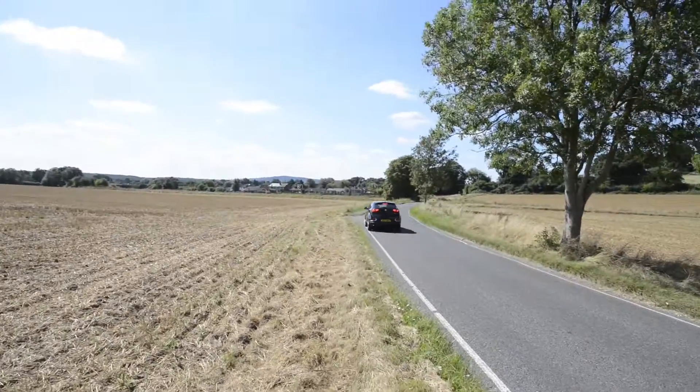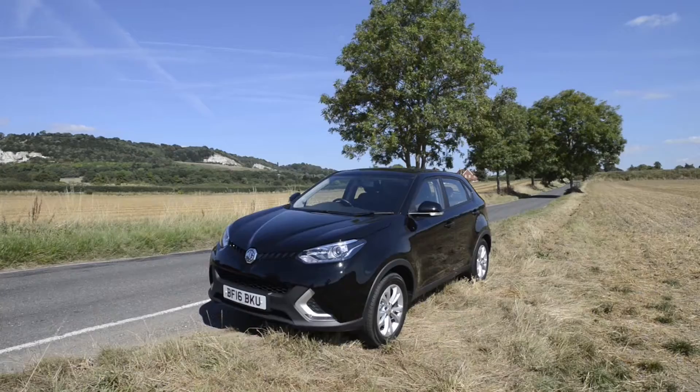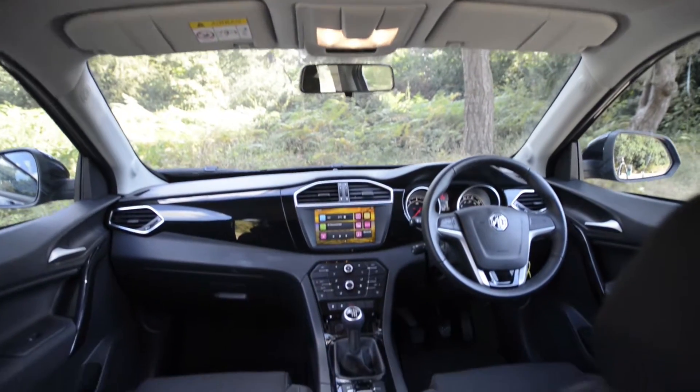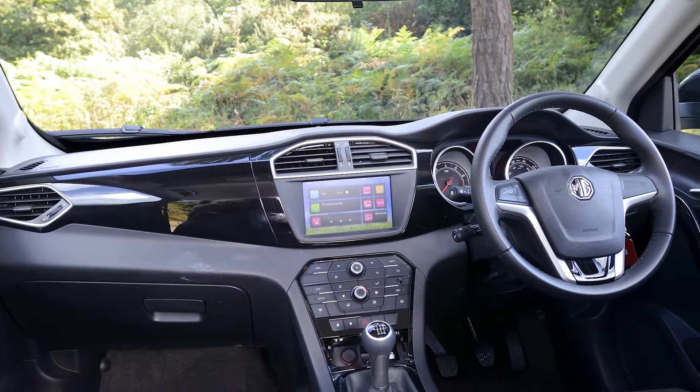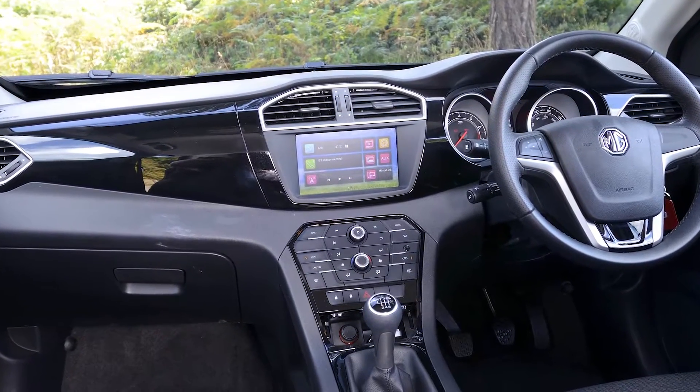With a starting price of £17,500, the MG GS Excite is more affordable than many other vehicles in its class. The GS's ample fascia reflects the SUV theme with its chunky angular styling, and the twin analogue primary dials are easy to read.